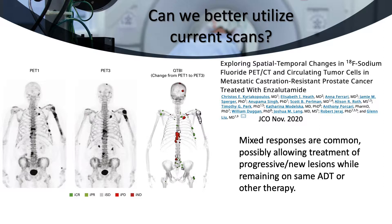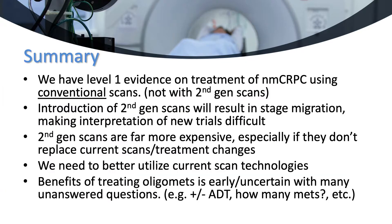Sodium fluoride PET scans have been around for more than a decade. This study shows that if one uses them to more carefully examine what is going on with metastases, there is great heterogeneity. Some lesions are still responding when PSAs are going up, shown here in green, while others are progressing or new, shown in red. Maybe treating these localized progressive lesions would offer as much benefit as changing systemic therapies.